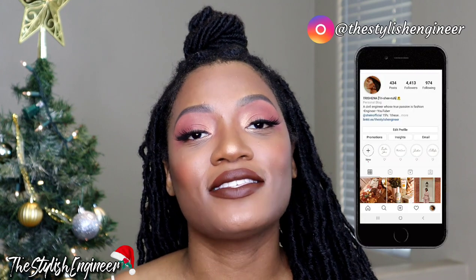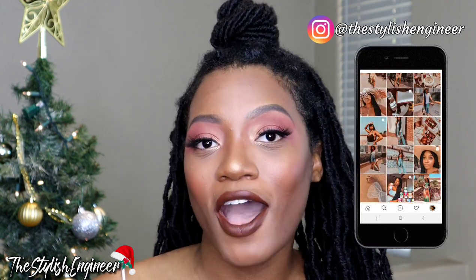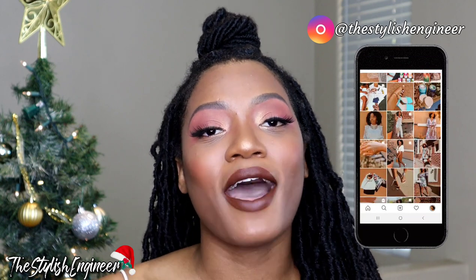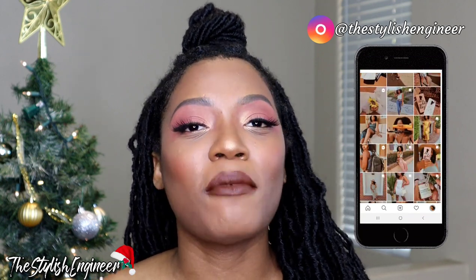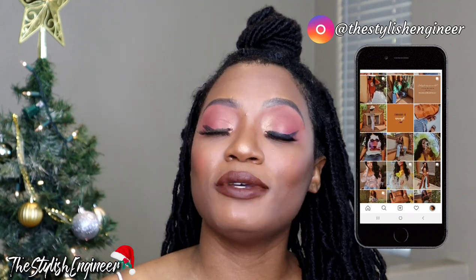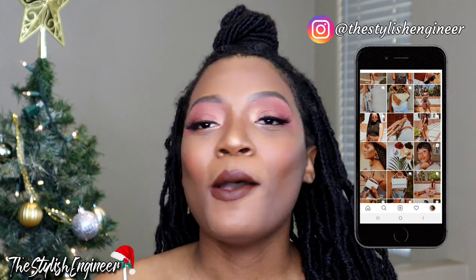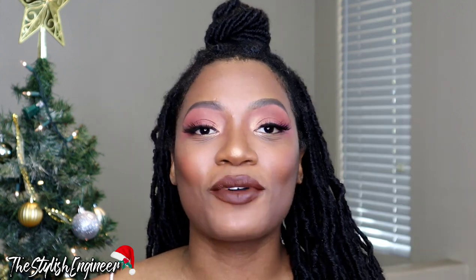Before we hop into the video, I quickly have to plug my Instagram page. Go ahead and follow me at @stylishengineer on Instagram. A lot of the items I show you in my hauls here on YouTube I style over on Instagram. I'm also very active on Instagram, so if seeing me once a week on YouTube isn't enough, you can follow me and you'll see me post pretty much every single day. Okay, without further ado, let's hop into the video!